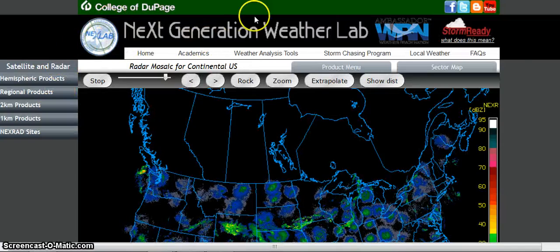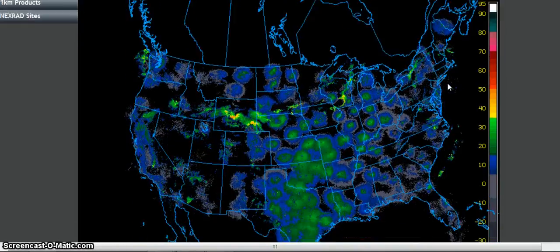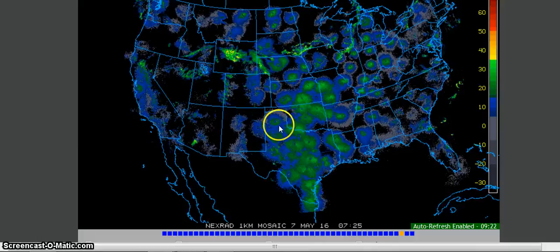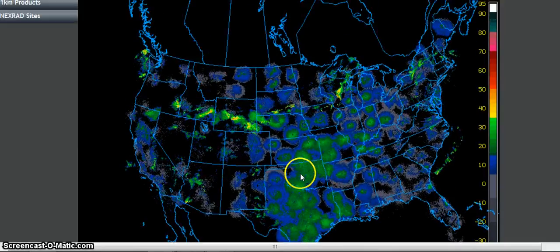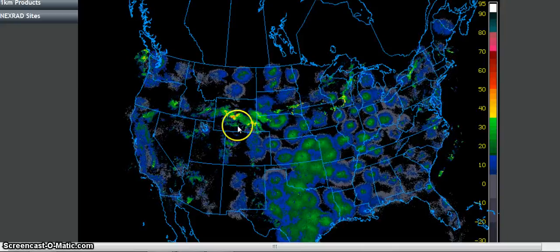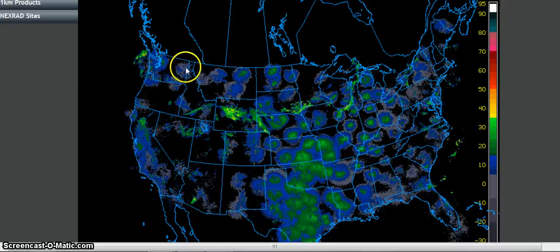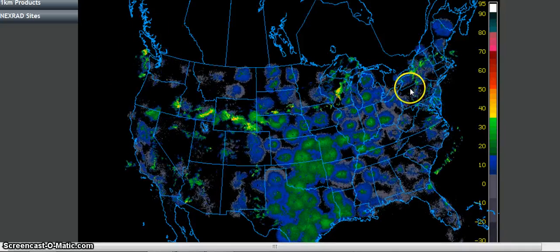This is the College of DuPage radar site. See this massive collaboration of radar right in the center part of the United States — that's bizarre compared to what's actually happening. Up here it's sort of amazing me how wide that is. And you can see this one here going on and off too.